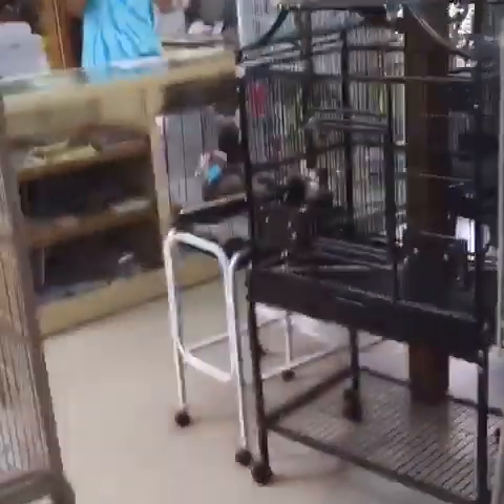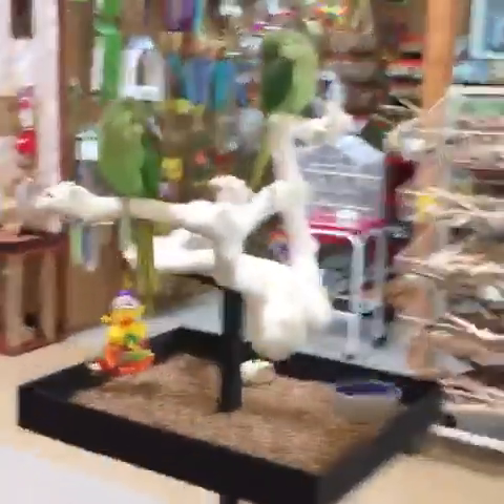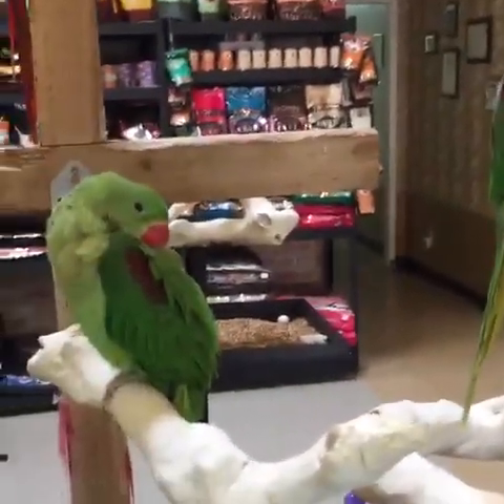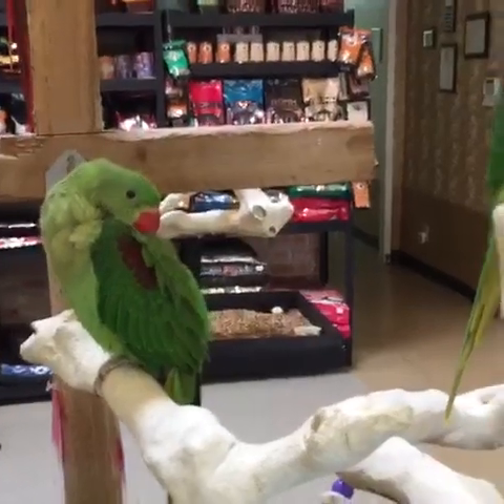Let me go show you guys some of our Timneh baby African greys. And we have a scarlet — we have some more scarlets coming, so if you were wanting a scarlet macaw just like Miranda, we do have some of those coming. Here's our Alexandrians again — our napping Alexandrians. It seems to be nap time.